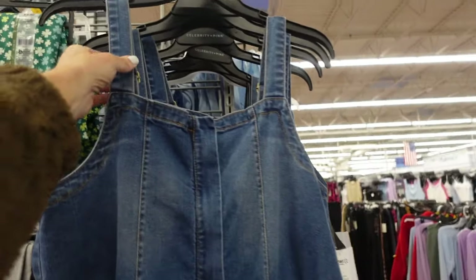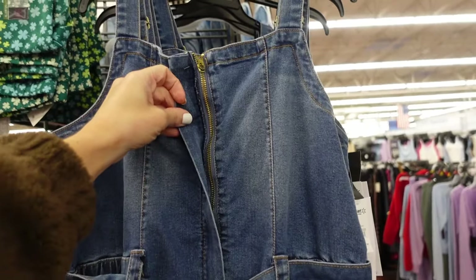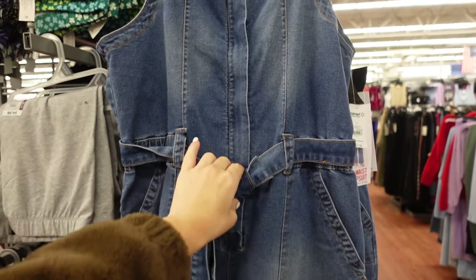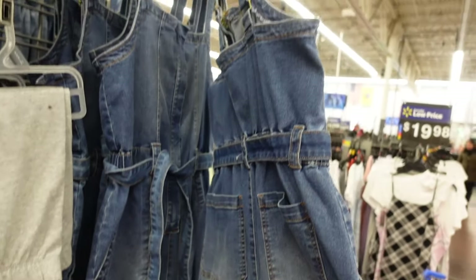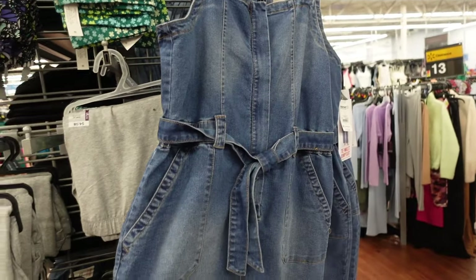A denim jumpsuit from Celebrity Pink. It has thicker adjustable straps, zip front, seam detailing, oversized belt with pork chop pockets, wide through the leg with pockets in the back. It's really nice — they're $27.50.